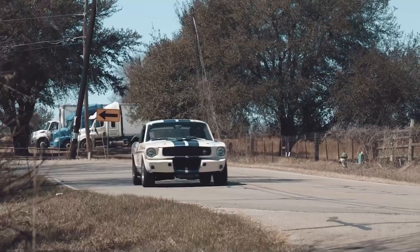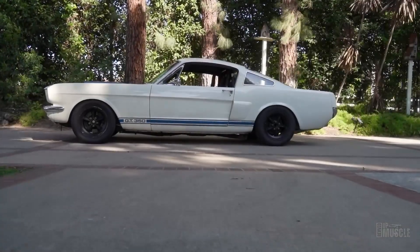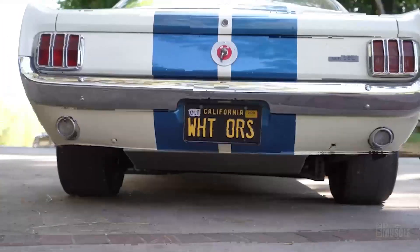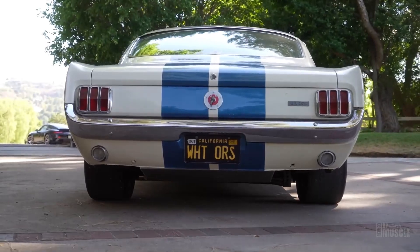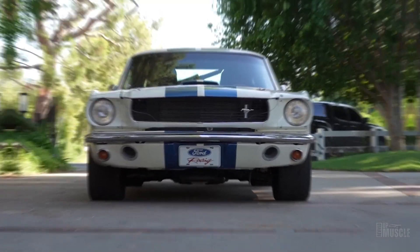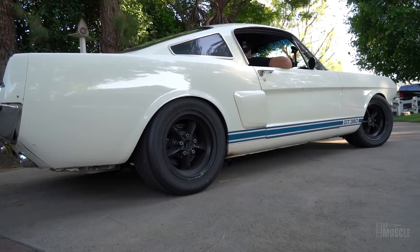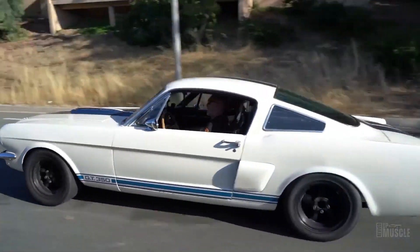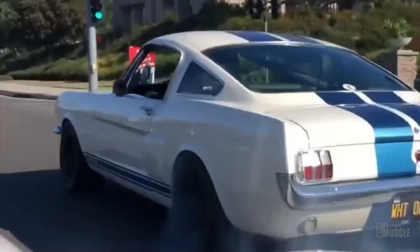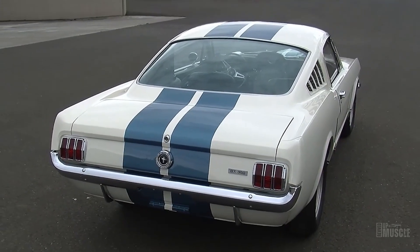The GT350 didn't just blend in with the rest of the Mustang crowd — it stood out. Painted solely in Wimbledon white with bold Guardsman blue rocker panel stripes, it demanded attention. Externally, the GT350 boasted unique features like a sturdy Monte Carlo bar, a functional hood scoop, and tweaked steering. Its 15-inch wheels and low-angle nylon-cored Goodyear tyres could handle speeds up to 130 mph. Often mistaken for a Cobra due to its shared lineage with Shelby's race cars, the GT350 proudly displayed Shelby's original Cobra design on its badges.